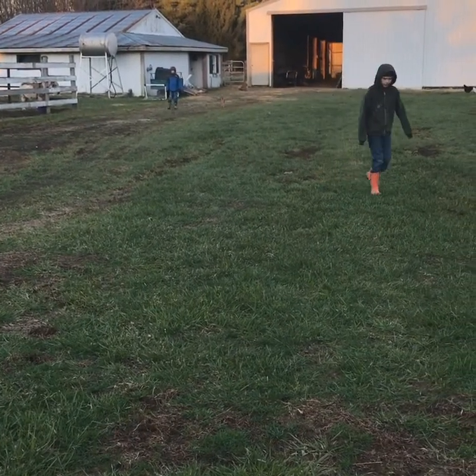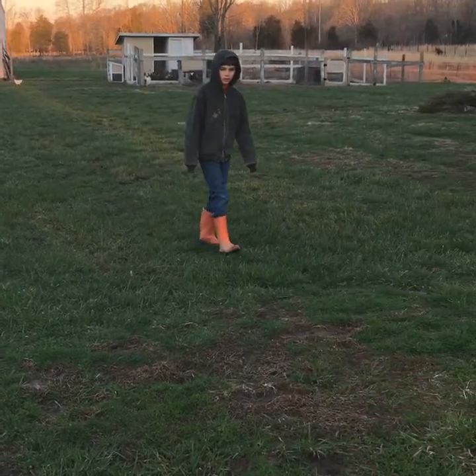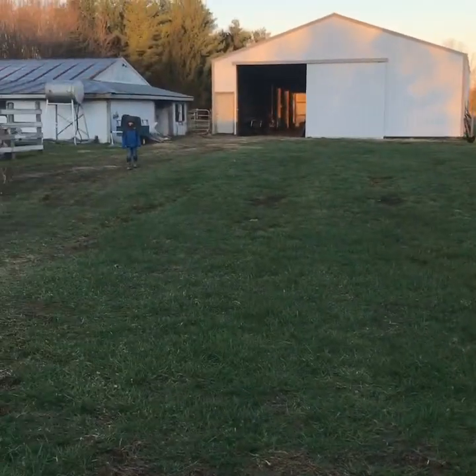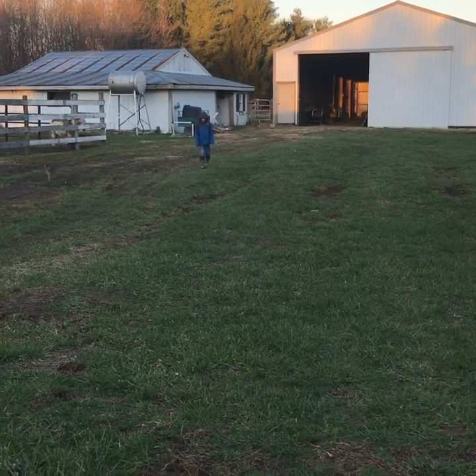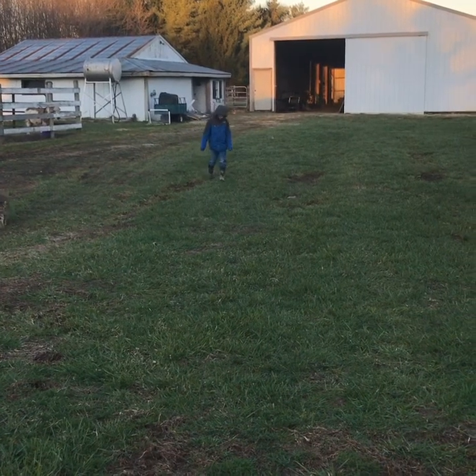Everything's done except for the chickens — these are my hard workers. That's Alex, and there comes Gabe. So before they go to school every morning, they have to come out and help do barn chores.